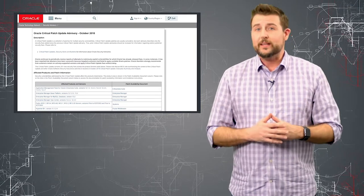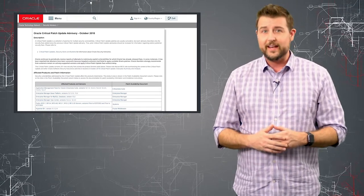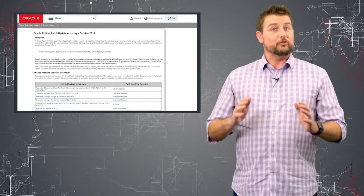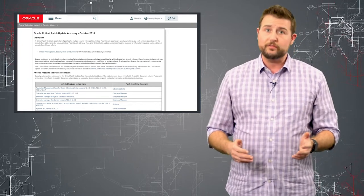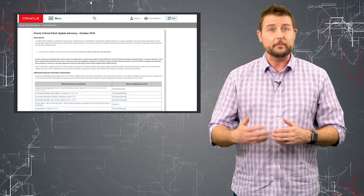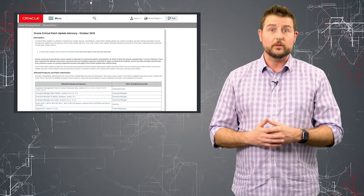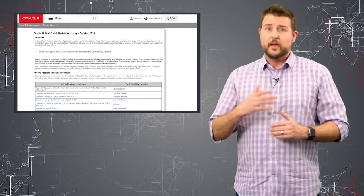Last week, Oracle released their big quarterly patch update for the third quarter of 2018, and it's too big to go over all of it in detail. But do know if you use any of Oracle's software, including things like their e-business suite, Oracle database servers or MySQL, Sun Microsystems, or Java,